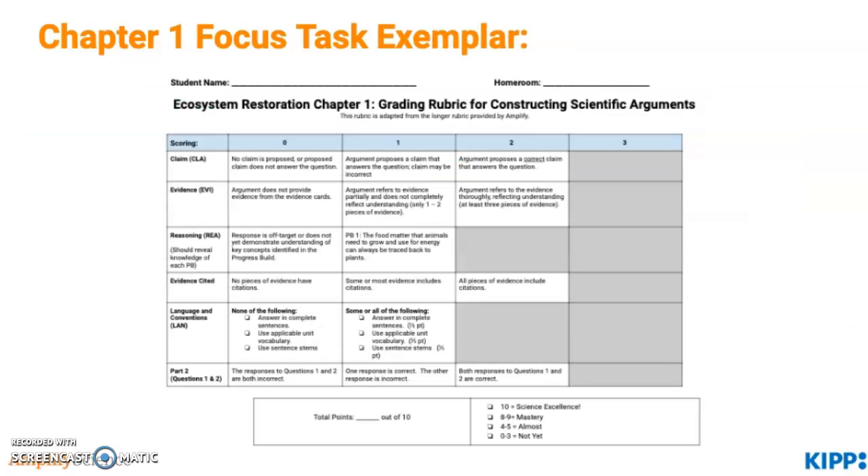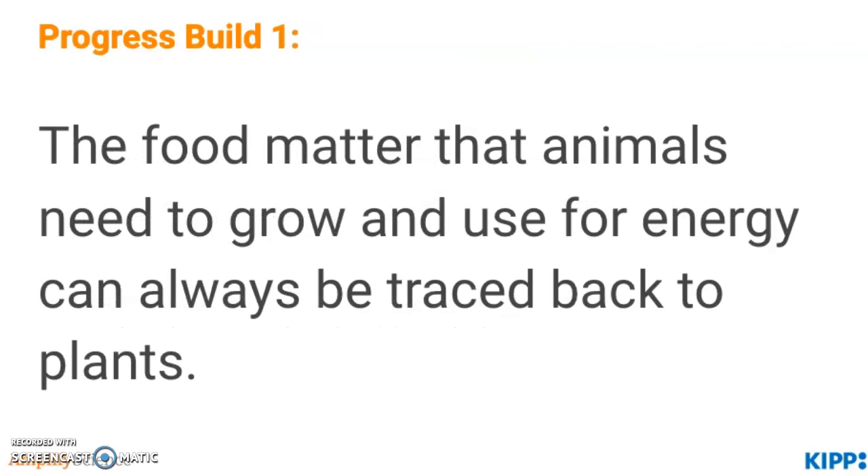You can see that there's a rubric for evaluating students' arguments, and there's also an exemplar. In summary, Progress Build 1 makes sure that students understand that food matter is traced back to plants, and that's what animals depend on.